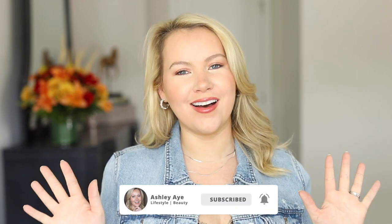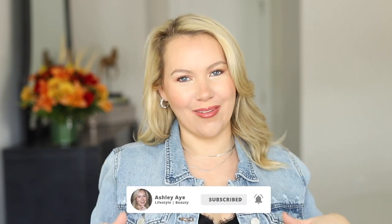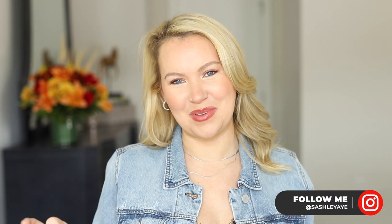Hey guys, welcome to today's video. I hope you're having an absolutely fantastic day. If this is your first time here, hi, I'm Ashley, welcome. If it's not your first time, welcome back. Today I have a Sephora haul — one of my favorite videos to film and watch. In my most recent get-ready-with-me I talked about spending two weeks at a horse show in Georgia, and when I got home I decided I deserved a little Sephora shopping spree.